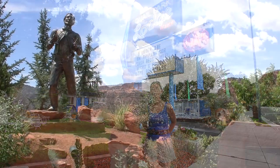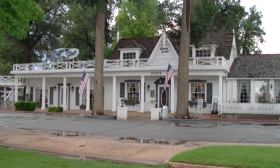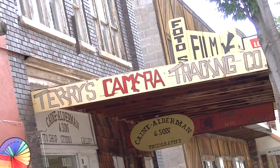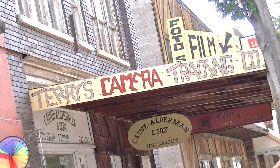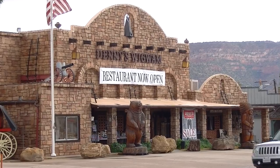Here we are in Kanab. We rolled in late at night a couple of days ago, but even then I could tell it was going to be a cool place to stay. It has a lot of older retro hotels, restaurants, and buildings, but at night you could tell they were still well maintained and lit up. It's kind of a Route 66 feel, but not in any way run down.